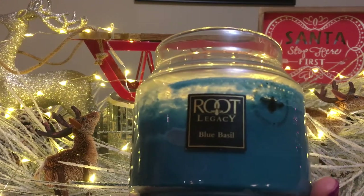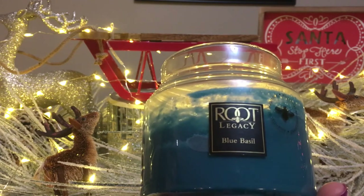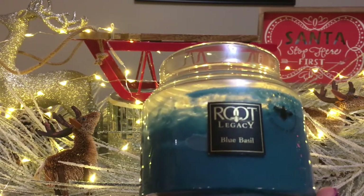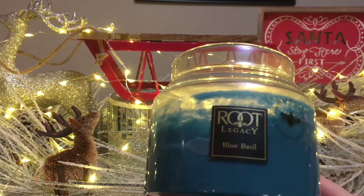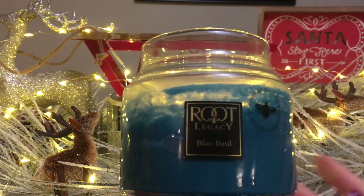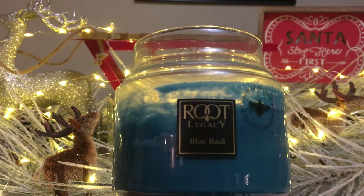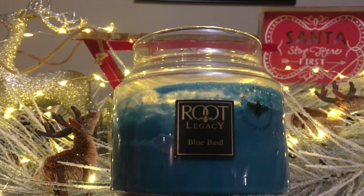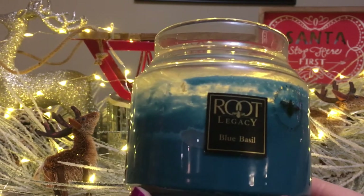For the scent throw in quite a large room, I'm going to give it a 7 out of 10, which is great — this is one of the Root candles I know throws well. I'm so happy I received this as a gift from Josh. I've been sick and didn't film much for a while, but I would definitely recommend this. If you want to try a greenery scent but aren't sure, keep in mind Root Candle also sells wax melts in various scents — though I'm not sure if Blue Basil is available in wax melt form.